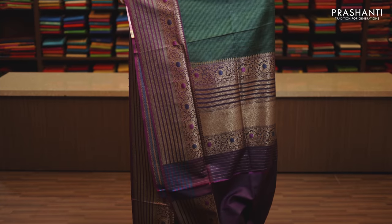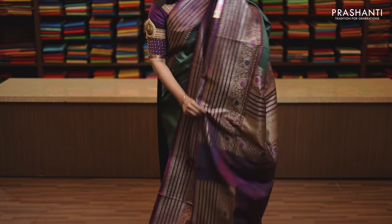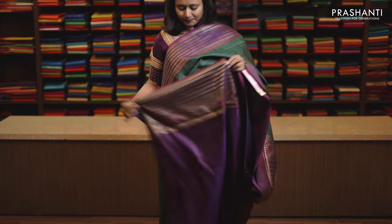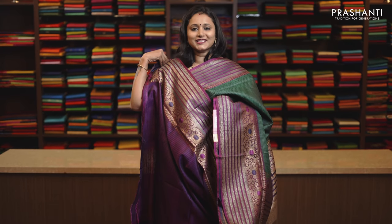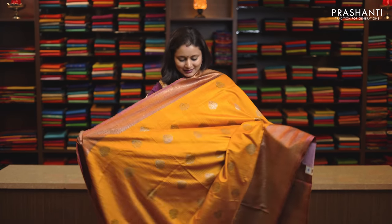Green and purple, same combination as the one that I am wearing today, very classy and rich Banarasi borders with the body going plain in green. Rich antique zari woven pallu and this has got a plain purple blouse, priced at Rs. 12,690.